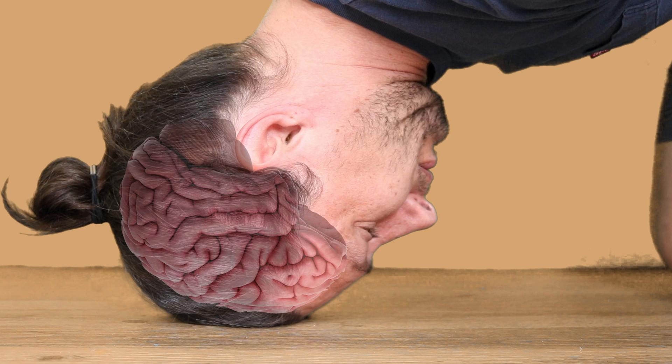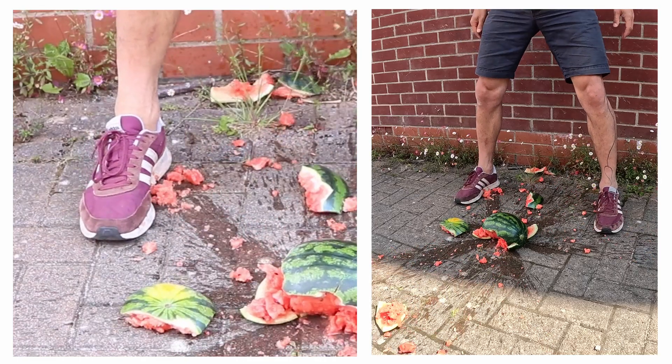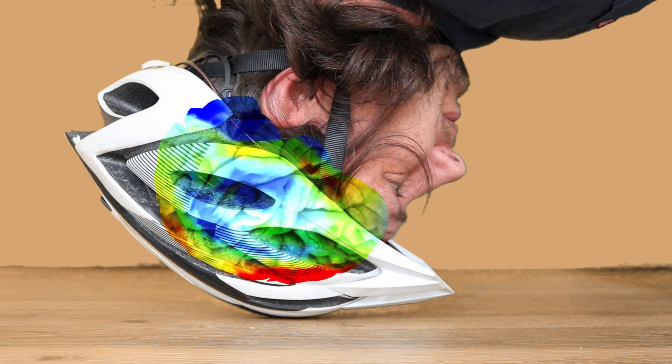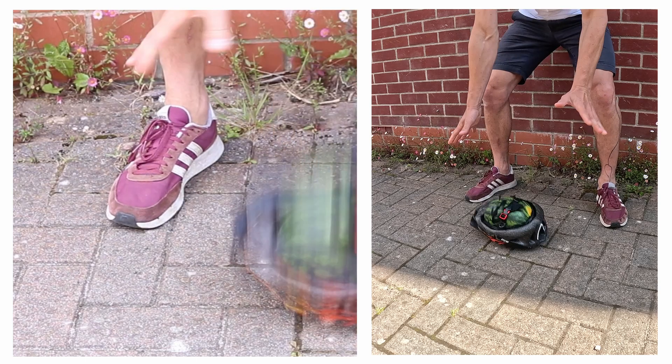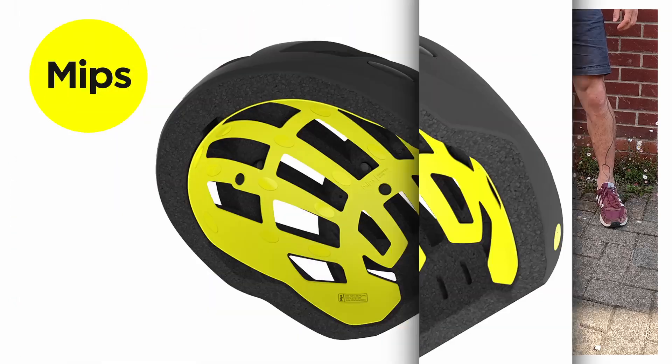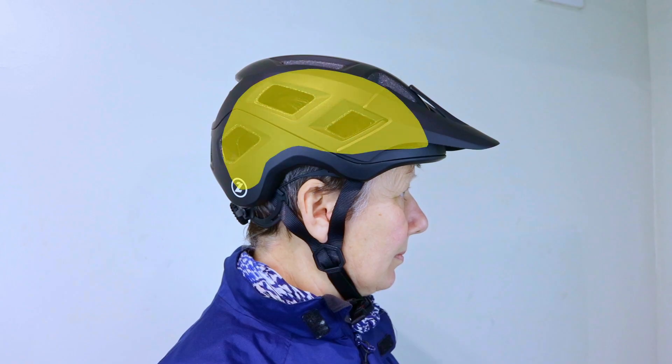When you bump your head, the entire impact is concentrated on a small area, which can easily fracture your skull and potentially damage your brain. A helmet protects your head from impact in two ways: the outer shell distributes energy across the entire surface of the helmet, while the foam layer compresses and absorbs most of the impact energy, reducing the amount transferred to your head. MIPS, the Multidirectional Impact Protection System, is a safety technology designed to protect the rider's brain from angled impacts. The low-friction layer beneath the inner foam liner reduces the rotational forces that otherwise could be transmitted to the brain and result in brain injuries.